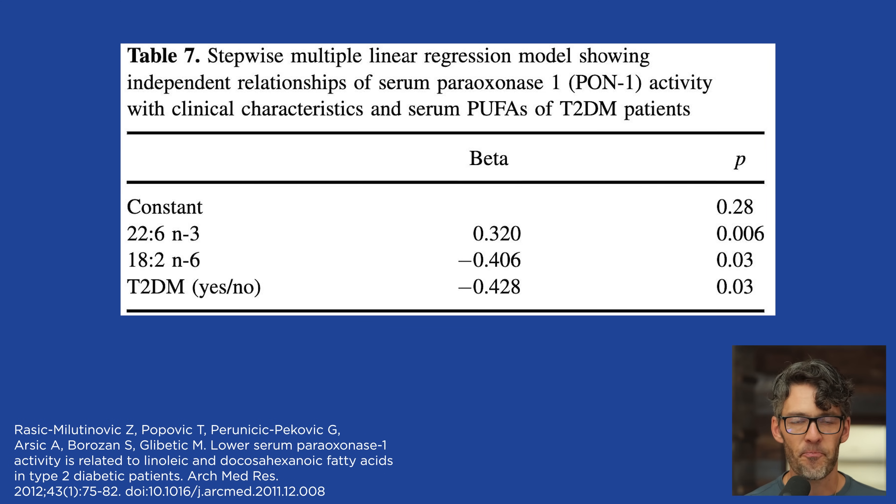They also found a negative association between PON1 activity and the incidence of diabetes — meaning there's a higher prevalence of lower PON1 activity in subjects who have type 2 diabetes. The take-home: more chronic inflammation, more metabolic stress, lower levels of this key antioxidant enzyme, and possibly higher proportions of LDL oxidation.